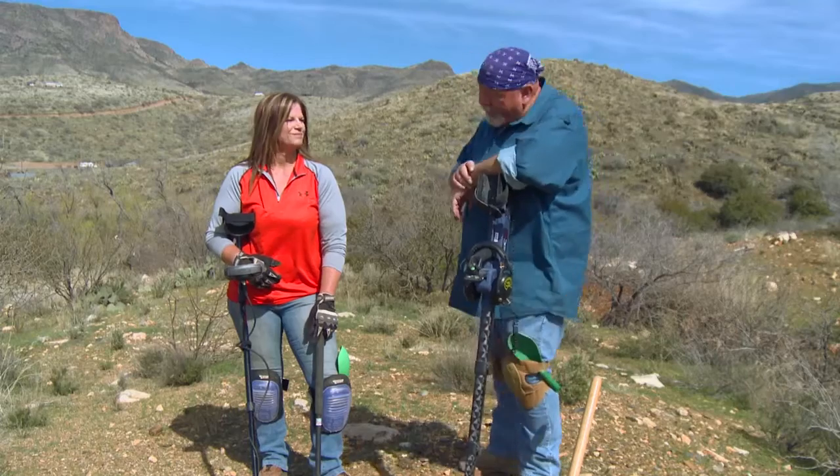I'm out here with a good friend of mine today, Deanna Poland. Deanna, you got a machine you haven't used a lot. Nope. And I'm glad you came and asked me to help you out with it.